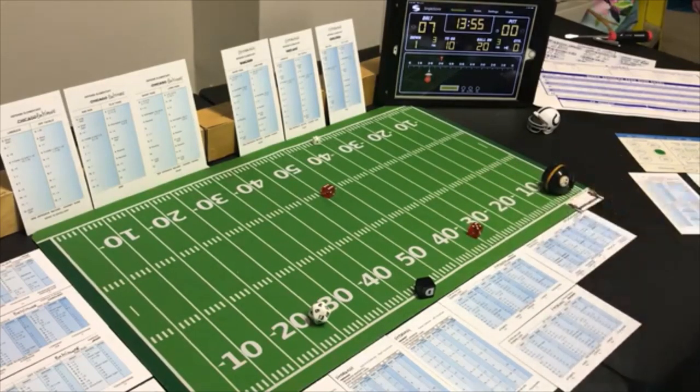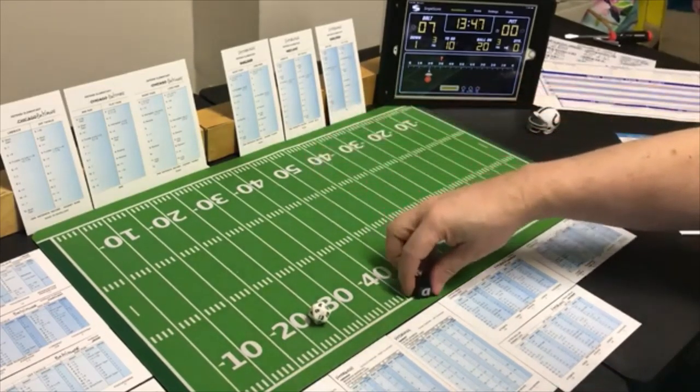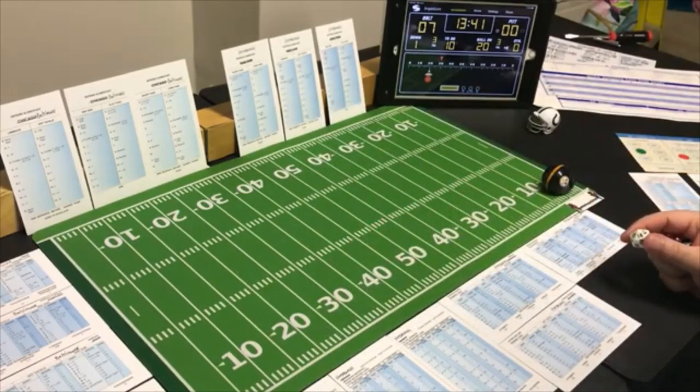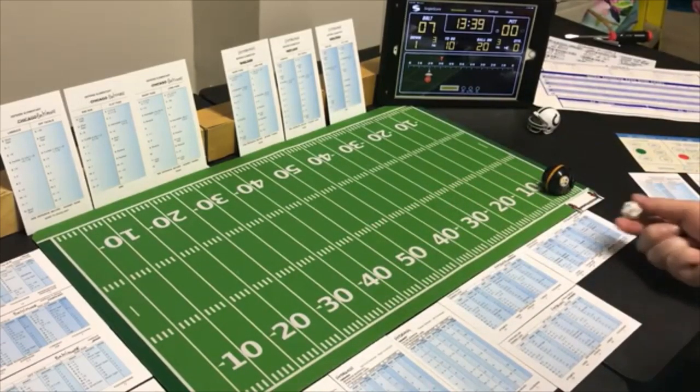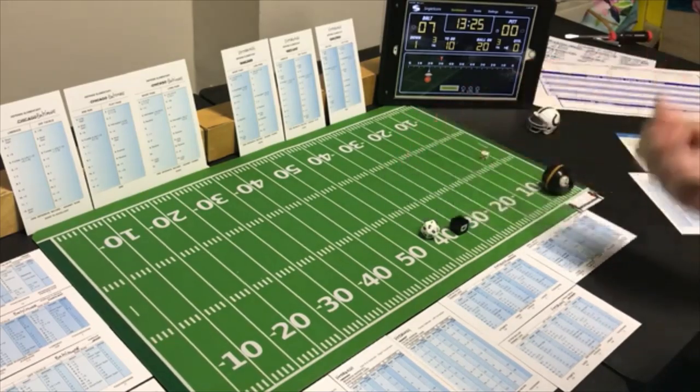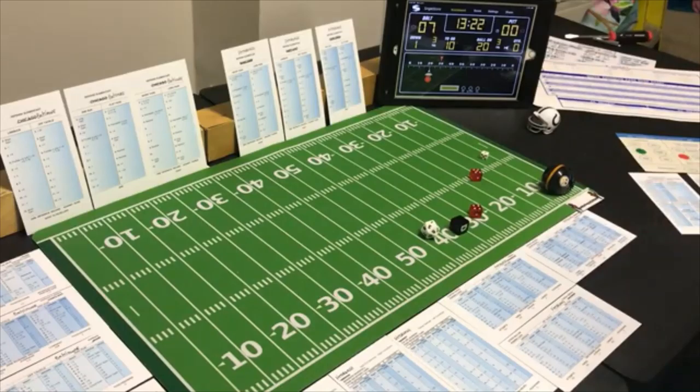First and goal at the one — going off tackle with the fullback. Baltimore adjusts their play call to pass 1-8, run 9-20. Still looking for the pass. A 5 off tackle — possible fumble — rolling 2 to 3 or 12. He doesn't fumble but gets zero yards. Second and goal from the one.